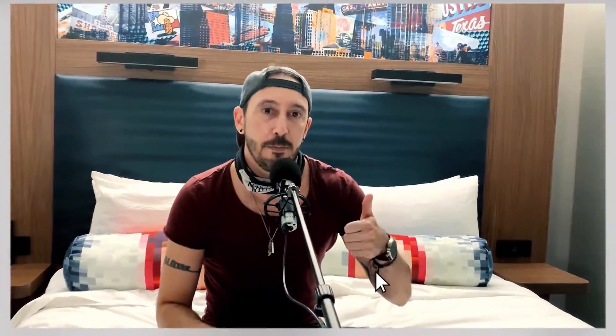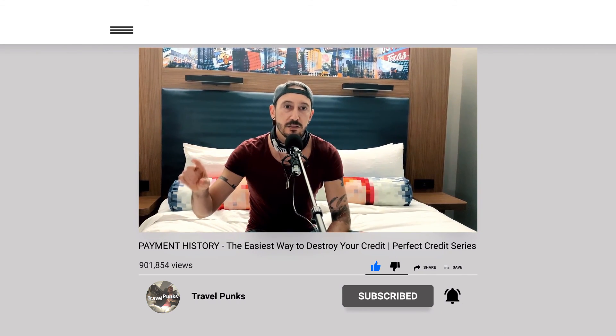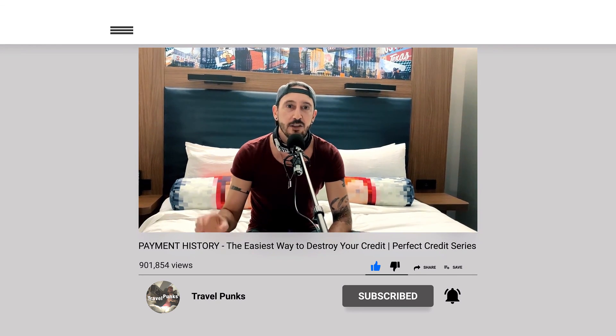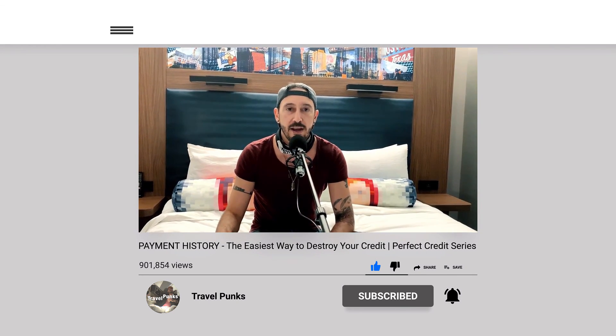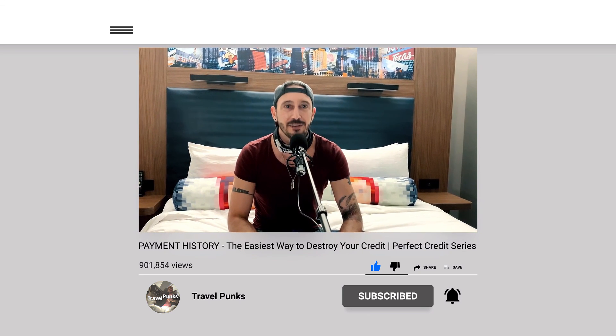Make sure to hit the thumbs up if you like this content, follow the channel, and hit that little bell icon so your phone buzzes every time we put out new content. Make sure to follow us at Credit Carson and Paul Greenemeier on Instagram, follow the Travel Punks on Facebook, and look for the Travel Punks podcast at all your podcast outlets.